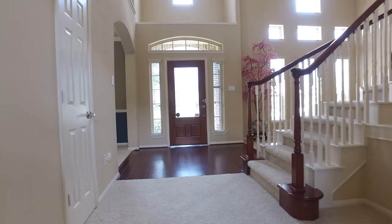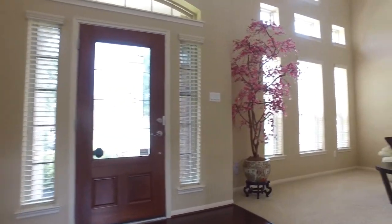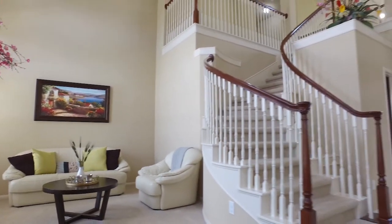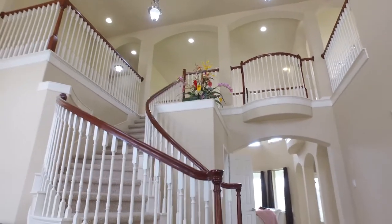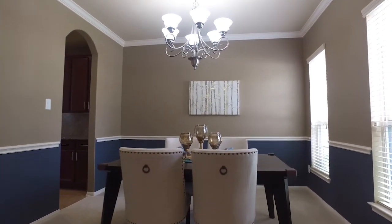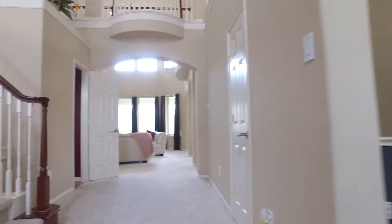The foyer continues to impress. Immediately you land on wooden floors and are surrounded on either side by plush carpeting. Large and open windows and tall ceilings. Look at that staircase and the canned recessed lighting. Immediately to the right you have chair railing in this gorgeous formal dining room with a beautiful chandelier.